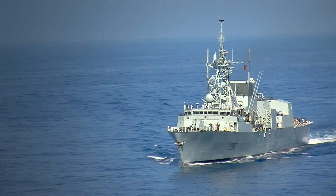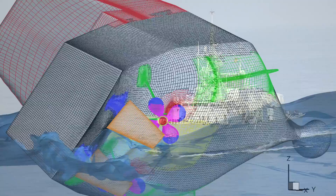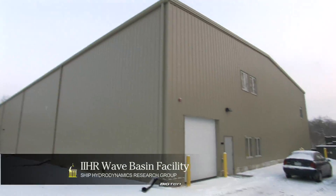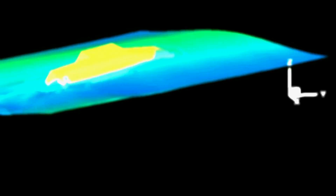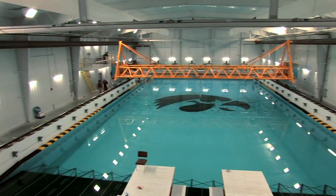Designing something like the hull of a ship can be an expensive process. So how do you rigorously test out a design before you even build it? A unique research program at the University of Iowa makes that possible, using sophisticated software, model ships, and an enormous indoor pool.